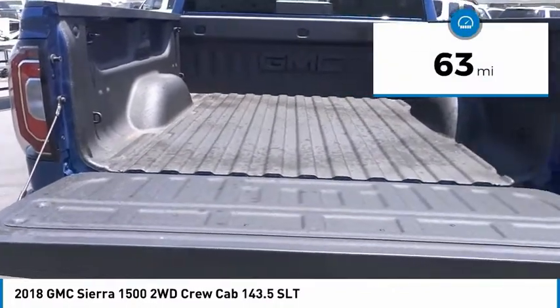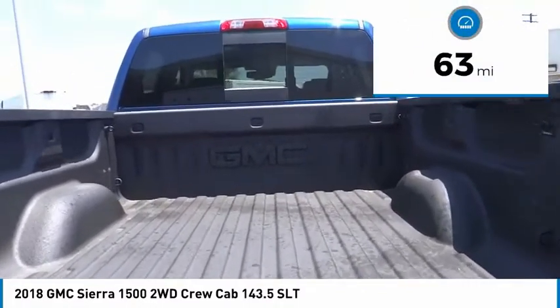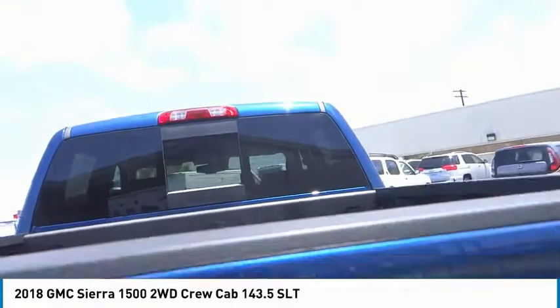This vehicle has less than 100 miles. This beauty will make even your house keys jealous. Drive it today!